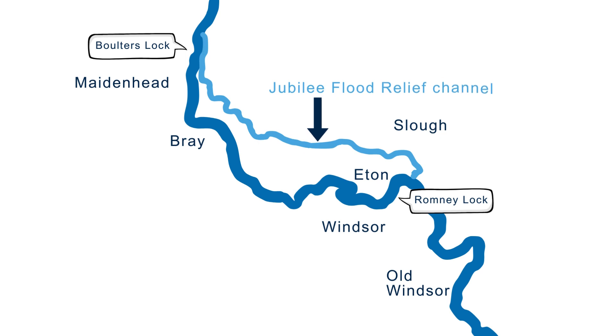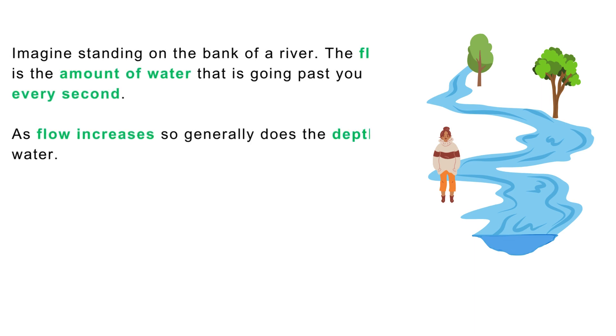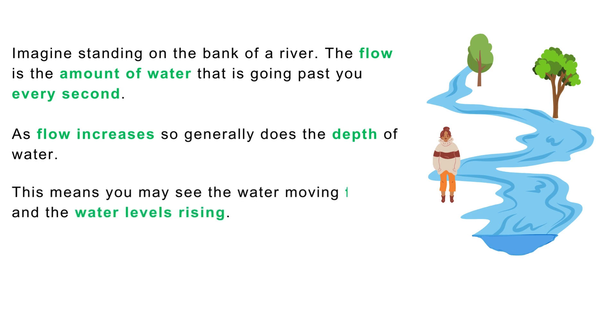Let's think about what happens to the flow on the Thames, both with and without the Jubilee Flood Relief Channel in place. To do this, we need to understand what we mean by flow. Imagine standing on the bank of a river. The flow is the amount of water that is going past you every second. As flow increases, so does the depth of water, meaning you may see the water moving faster and the water level rising.